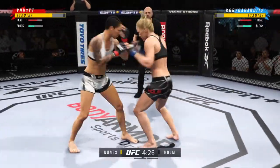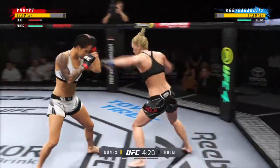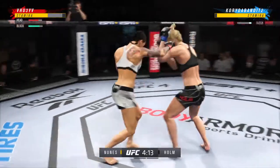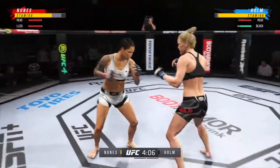Amanda Nunes getting off here again as usual — really as well-rounded a fighter as we have in the men's or the women's game here in 2020. Regardless of gender, Amanda Nunes stands among the best pound for pound in the entire UFC.